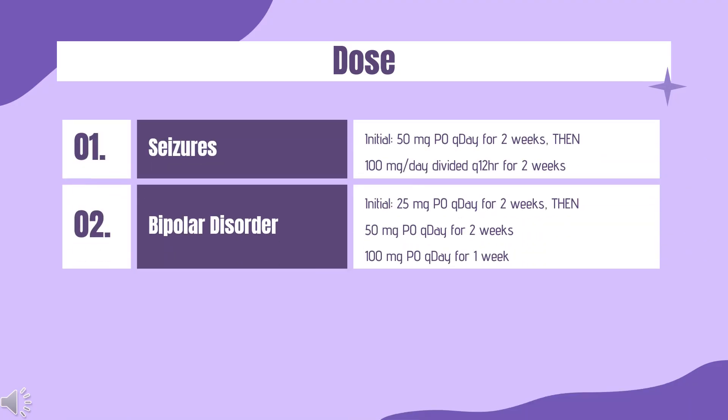Dosing — Seizure Disorder with enzyme-inducing AEDs but without valproic acid: Initial dose is 50 mg PO once daily for 2 weeks, then 100 mg per day divided Q12H for 2 weeks. At week 5 and beyond, increase by 100 mg per day every 1–2 weeks to a maintenance dose of 300–500 mg per day PO divided Q12H.